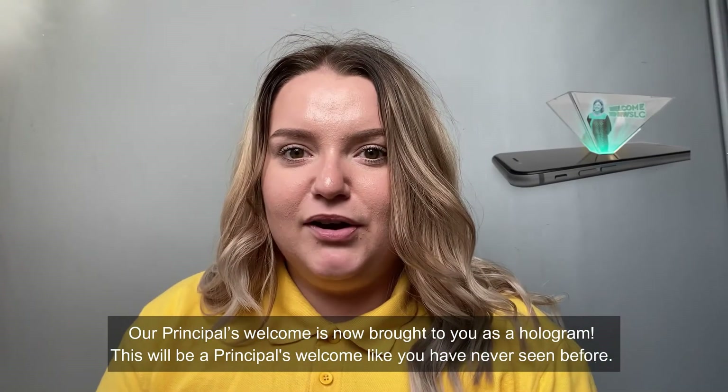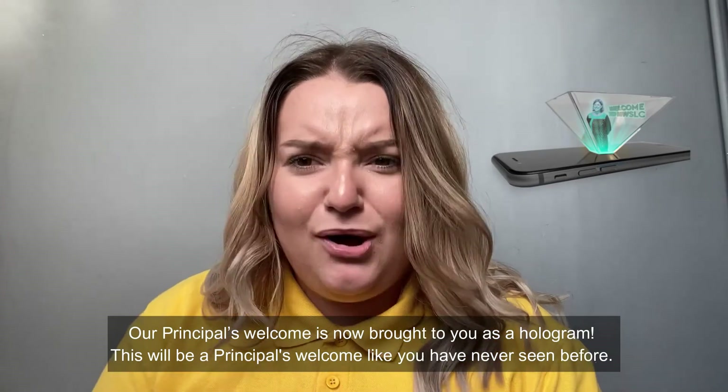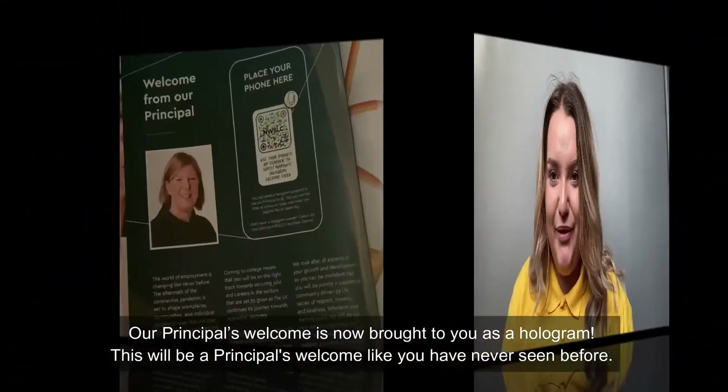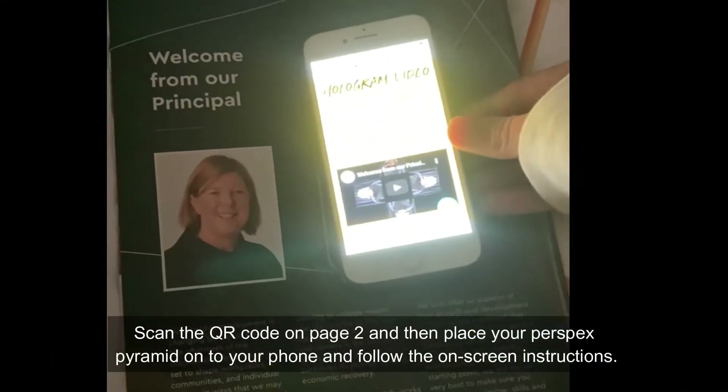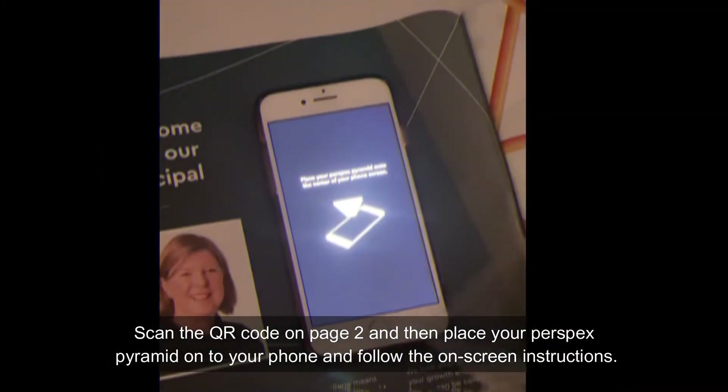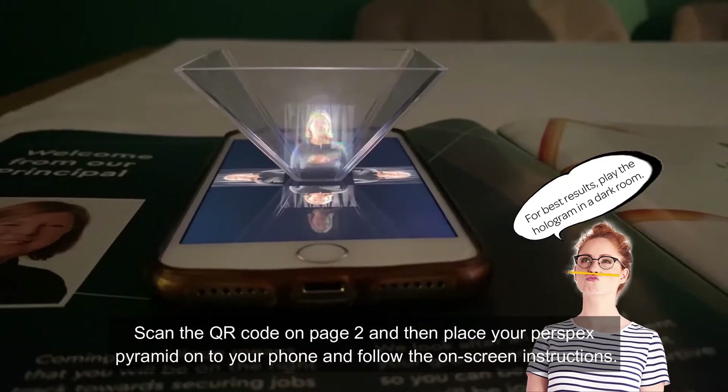Our Principal's Welcome is now brought to you as a hologram. This will be a Principal's Welcome like you've never seen before. Simply scan your QR code on page two and place your Perspex pyramid onto your phone and follow the on-screen instructions.